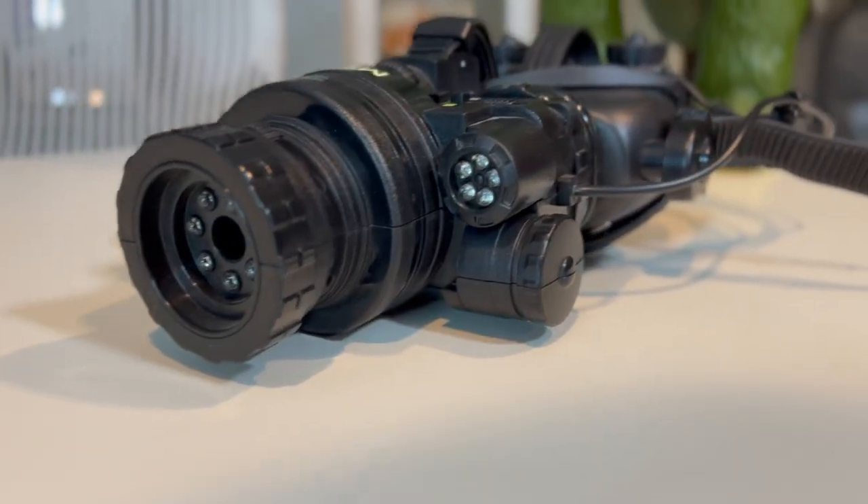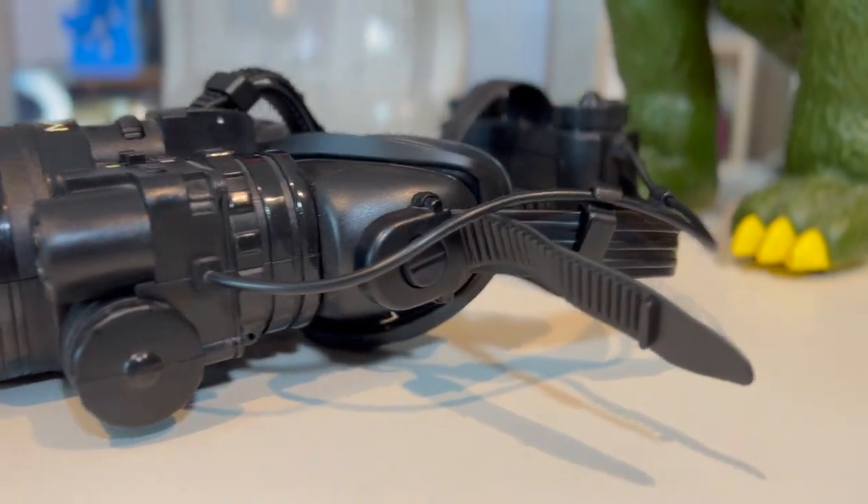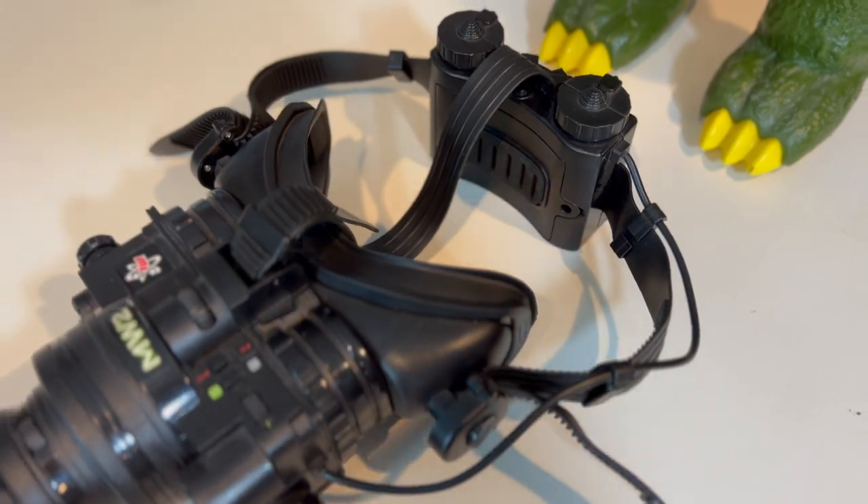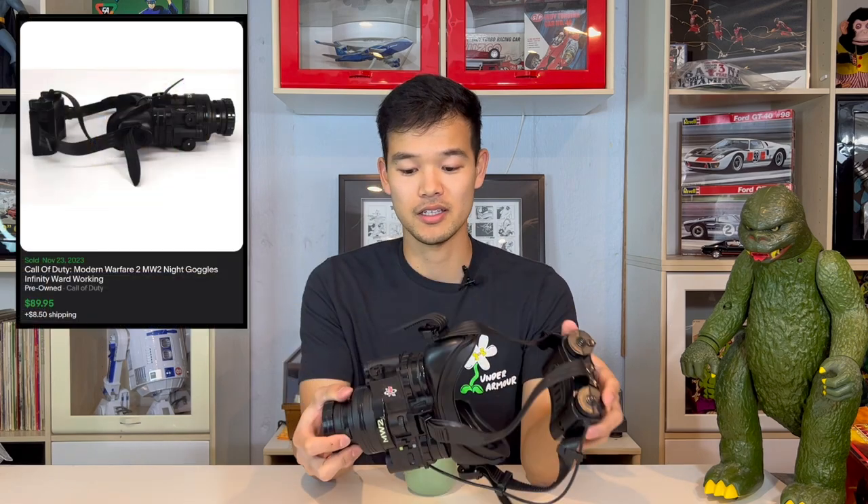Up next, from the world of Call of Duty — I grew up playing Call of Duty on the Xbox 360, specifically starting with MW2. This is Call of Duty Modern Warfare 2 night vision goggles. They went for $90. Very cool set — the back here is the battery pack. Kind of reminds me of the iClopse when we were growing up. Video game thing made into a toy.